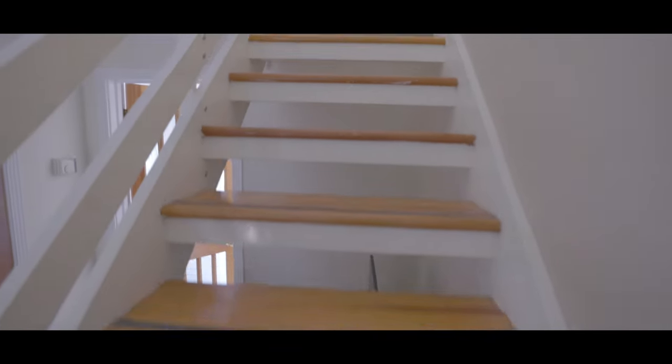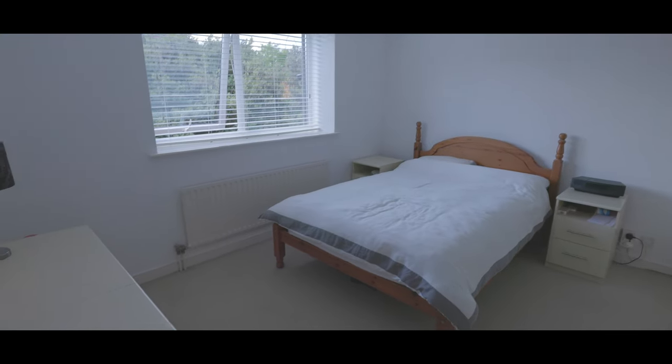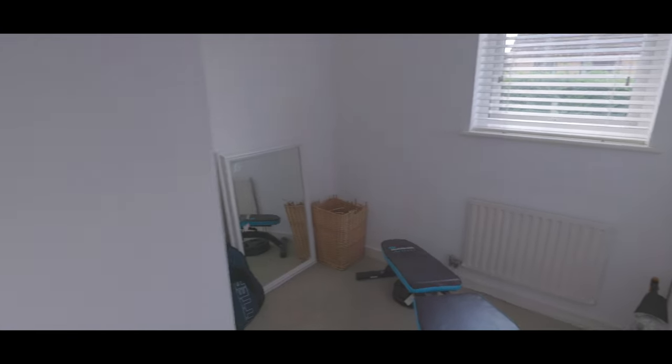To the first floor are four bedrooms and the family bathroom. Bedroom 1 is a good size with plenty of space for a king size bed, plenty of additional wardrobe space and a window overlooking the front aspect. Also to the front aspect is bedroom 4, ideally suited as an office but could accommodate a single bed and wardrobes.